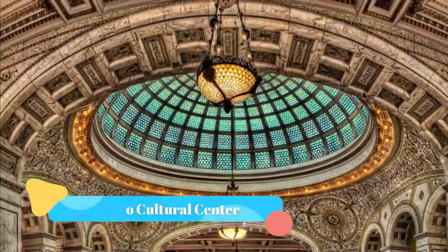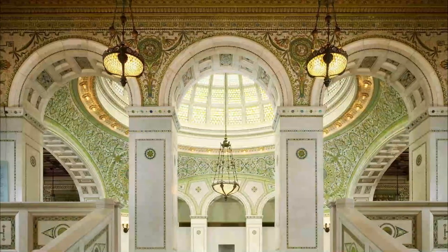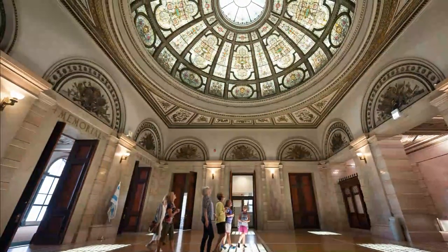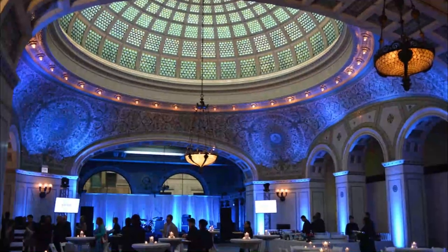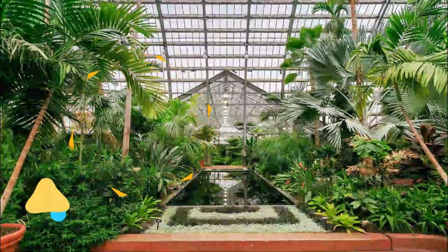Number nine: Chicago Cultural Center. The Chicago Cultural Center is the nation's first free municipal cultural center and one of the most visited attractions in Chicago. The stunning landmark building opened in 1897 as the city's first public library, is home to two magnificent stained glass domes, and annually presents hundreds of free cultural exhibits and performances.